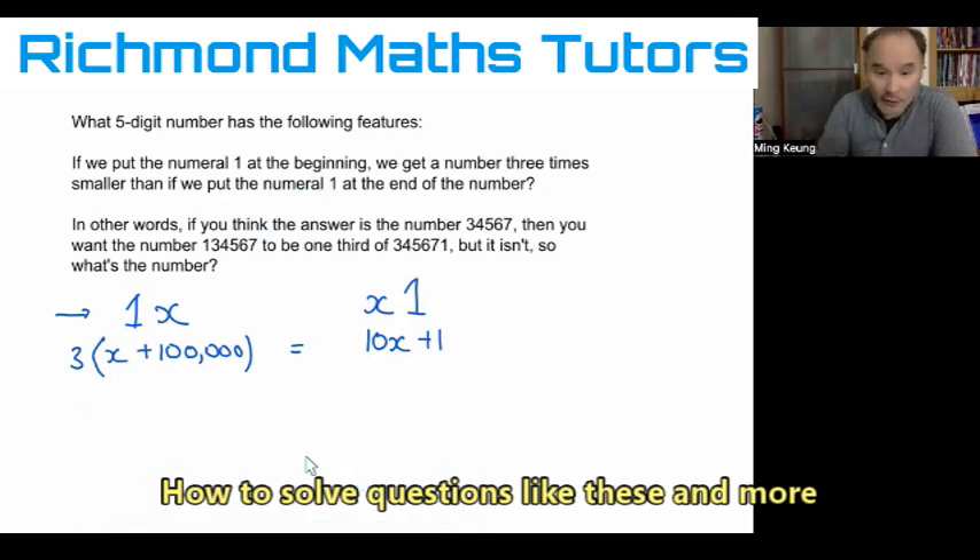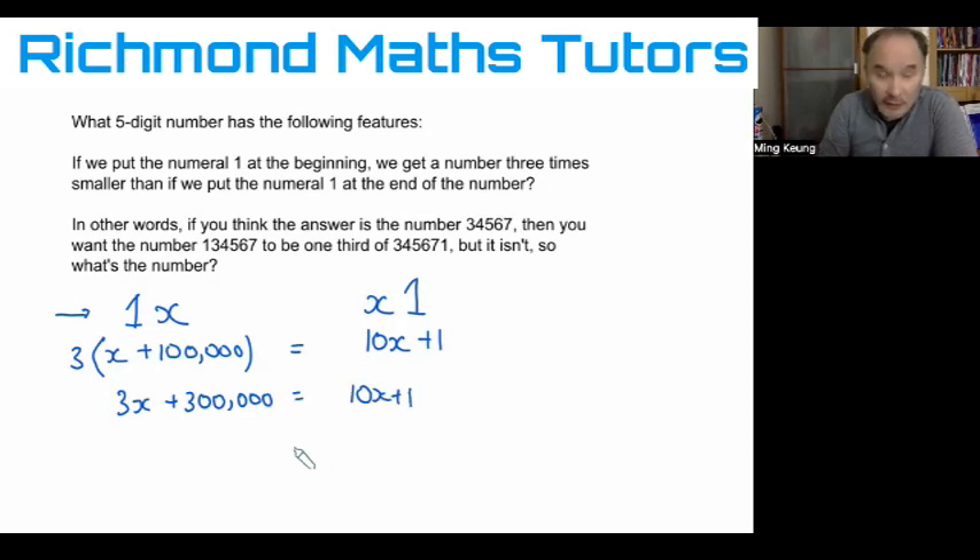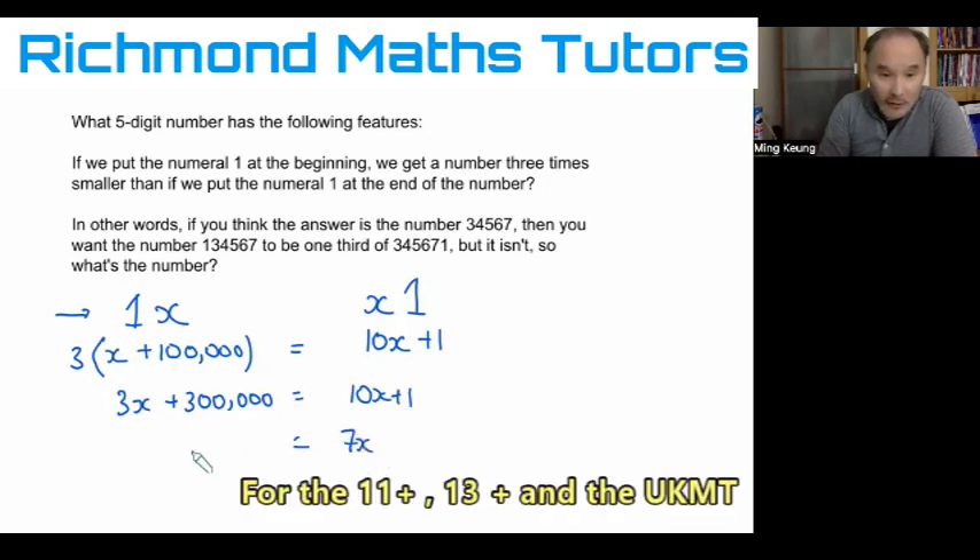From there it's just simple algebra. Expanding the brackets gives 3X + 300,000 on one side and 10X + 1 on the other. Rearranging — subtracting 3X from both sides and subtracting 1 from both sides — I end up with 7X = 299,999.